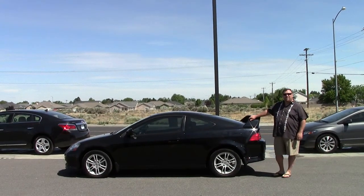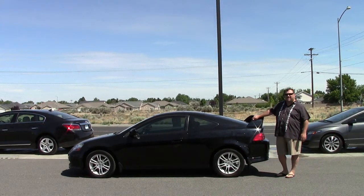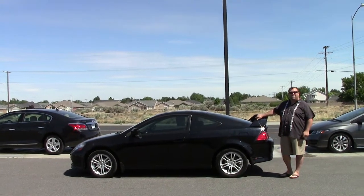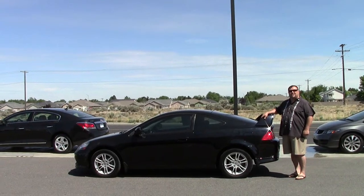You looking for a sports car? We got all kinds of sports cars. You looking for a little bigger car? We got bigger cars. We got Jeeps, we got trucks. What are you looking for? You're here, you're checking out the website — so just come on down to 8201 West Clearwater Avenue.